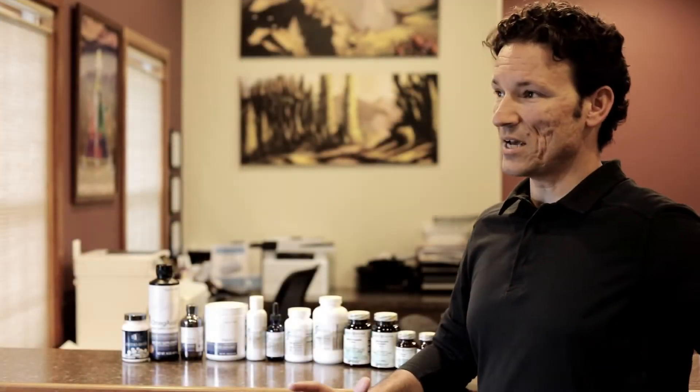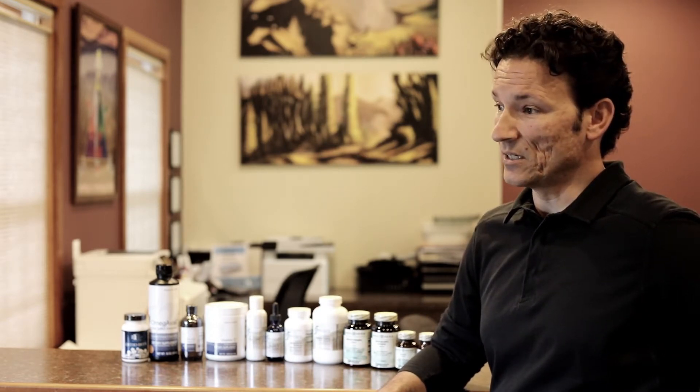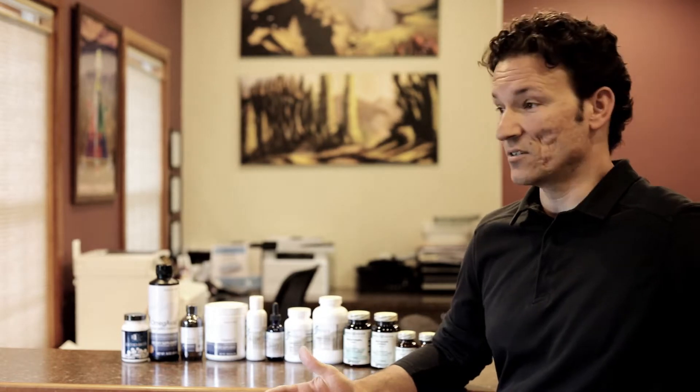Hi guys, it's Dr. Brockenshire and the question I get often is: what do I take? It takes a lot of energy to do what I do — travel around the world, travel around the country regularly, teaching docs, treating patients, being a dad, and staying in shape. So how do we create the energy to do that? These are the top 10 things I personally use and recommend for busy people, because in our office our motto is there are no sick days. People expect us to be there when they need us.